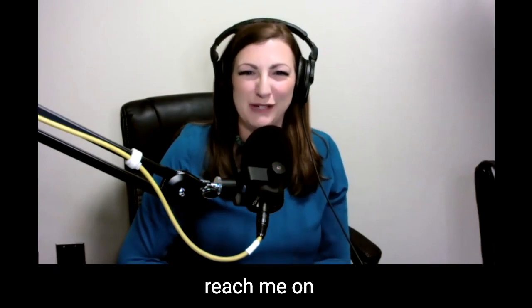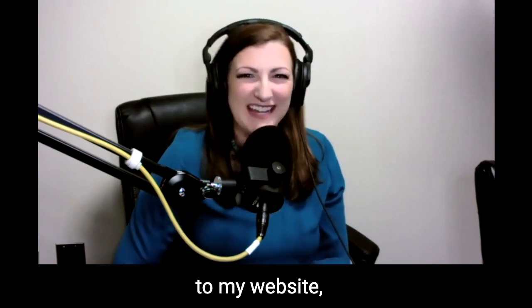You're listening to Upcycling with Deb. I'm your host, Deb Colometta. You can reach me on Instagram and Facebook at Deb Colometta. You can also go to my website, thedebsite.com.